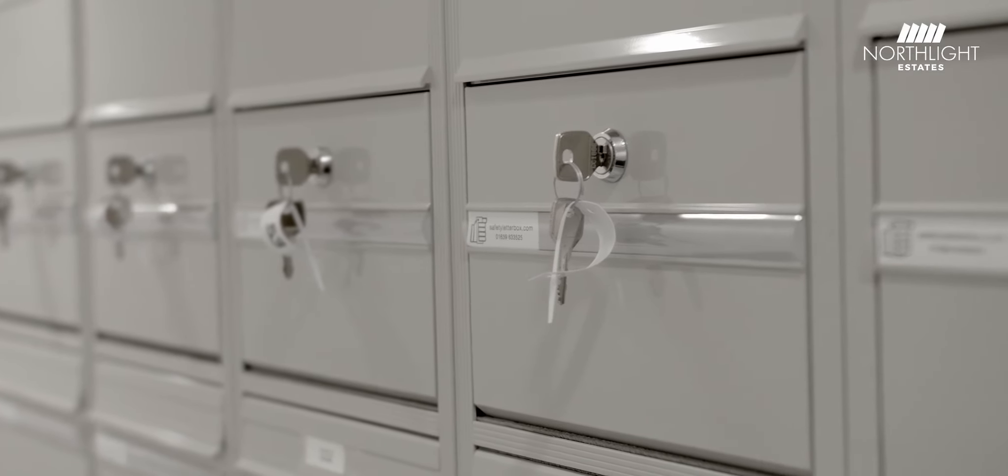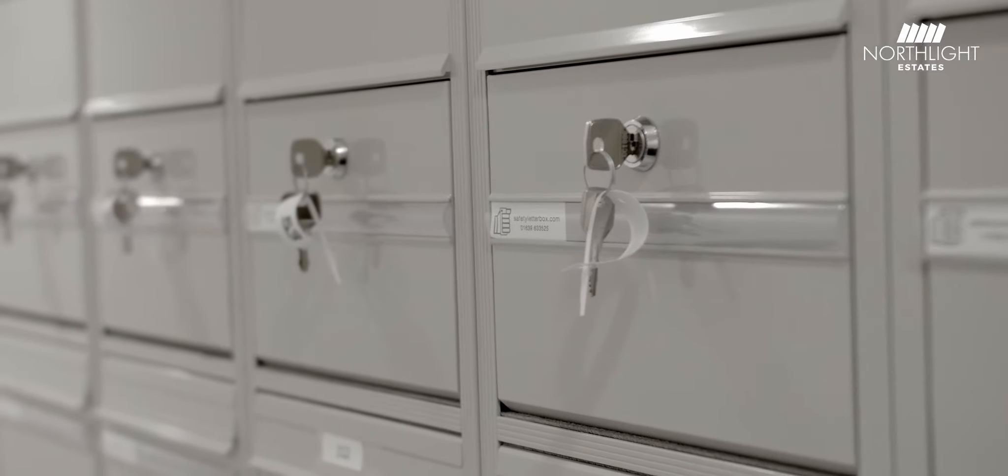I'm Natasha and I'm the receptionist at Northlight Estates. My role here is to look after the beautiful reception. I greet everyone's visitors, I answer the phones, I organise your post — I'm here all the time.